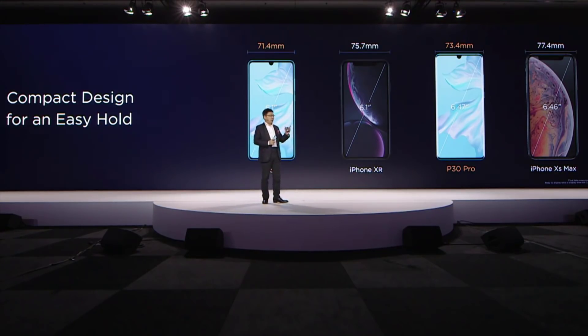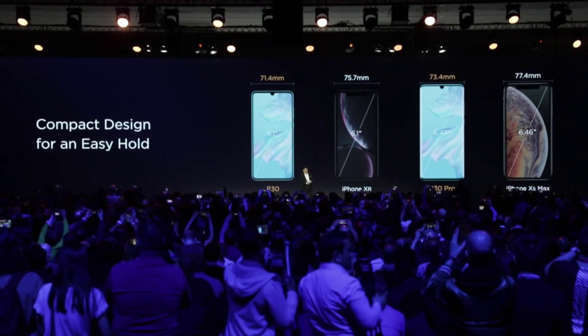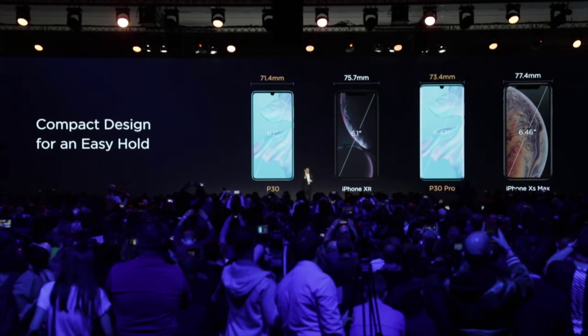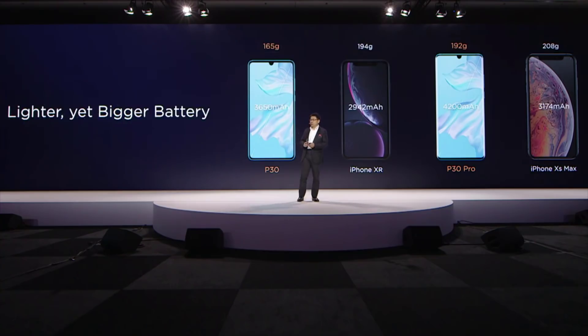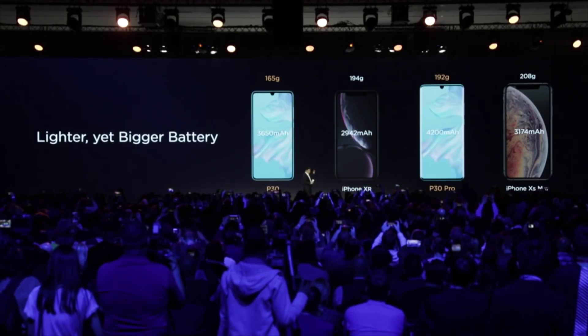Our 6.1-inch phone is even 4.3 millimeters narrower than other 6.1-inch phones. Even though the screen is a little bit bigger than other phones, it's 4 millimeters narrower — it's really compact and easier to hold. And it's lighter too. With a larger battery, you can see that our battery is much larger but the phone is lighter, and our big-screen phone is even lighter than small-screen phones.